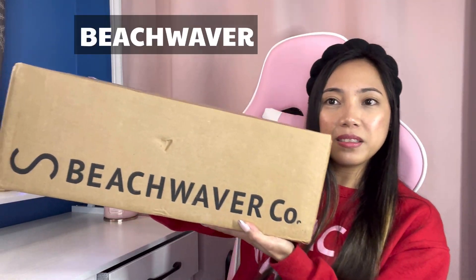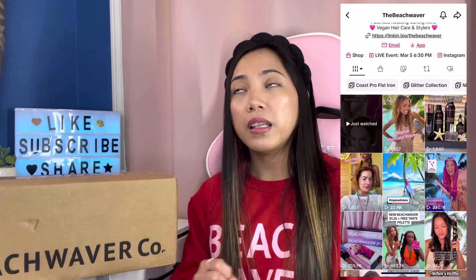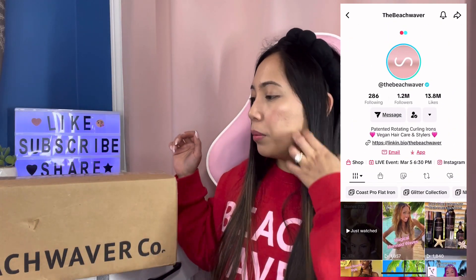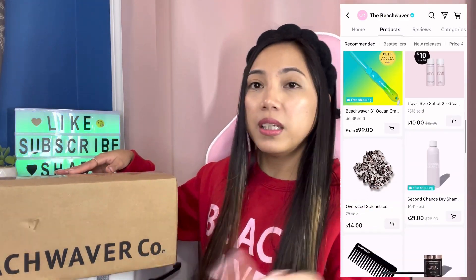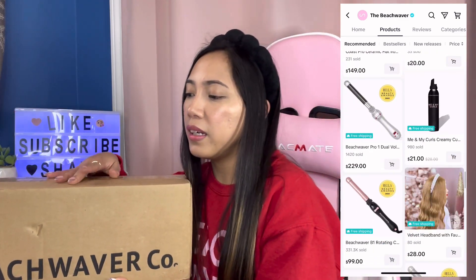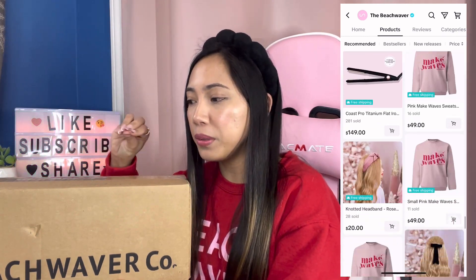So without further ado, let's get into it. Here we have the box from Beach Waver. This one is not sponsored, but I did order from them. If you don't know Beach Waver, they have a website and they also sell on TikTok Shop. I ordered from their TikTok shop. They are a women-owned company — her name is Sarah Petungpa with her two sisters Emily and Erin. I spent like 40 dollars and got a lot of goodies.